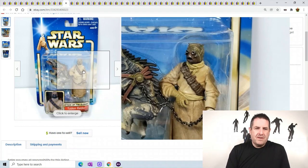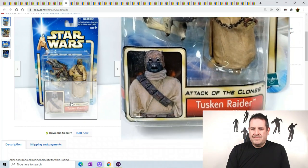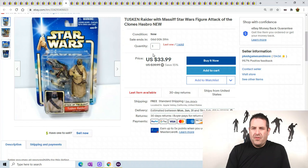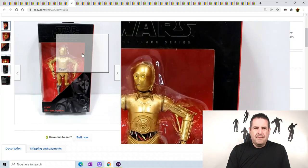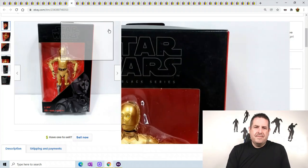Tusken Raider from Star Wars - this guy has a little creature right here that he holds. It's a Mastiff from Attack of the Clones. He sold for $33.99; I still have one or two more of those to go through. C-3PO sold for $33.99 as well. This one actually has a different colored leg so it's more wanted than the regular C-3POs. I'm just trying to figure these action figures out - I'm learning them as I go.